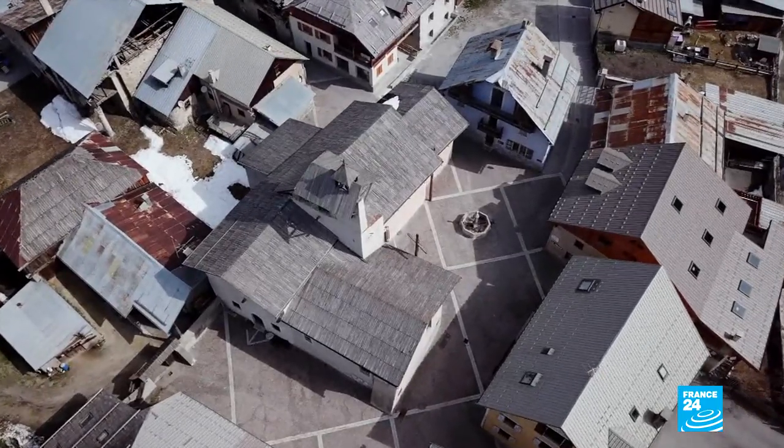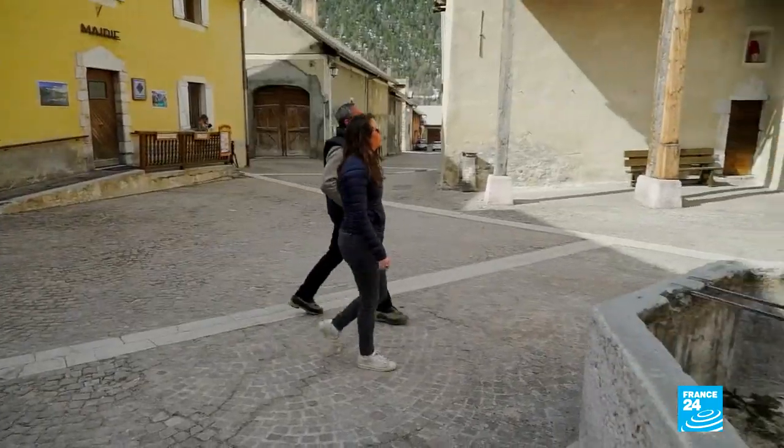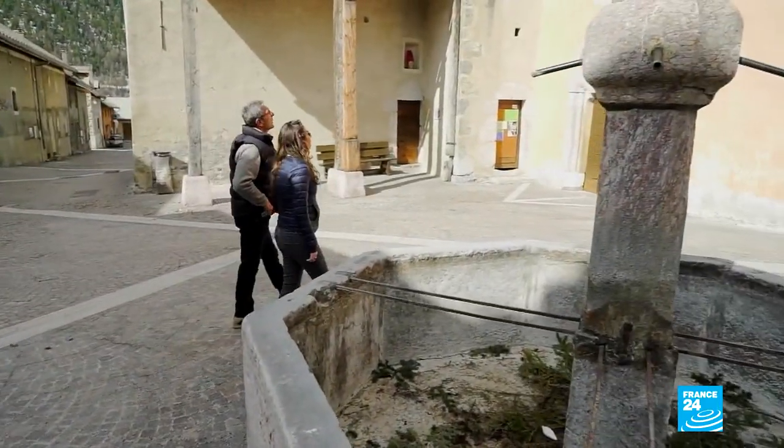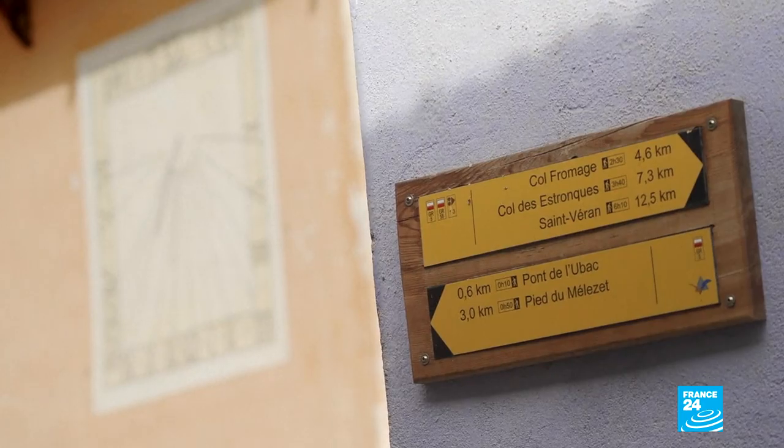A little further on, we meet Rémy Poté, the last sundial maker still working in France. Here we are at the church in Seillac. He's restored nearly all the valley's dials, and the oldest in the region took him a little longer to finish.